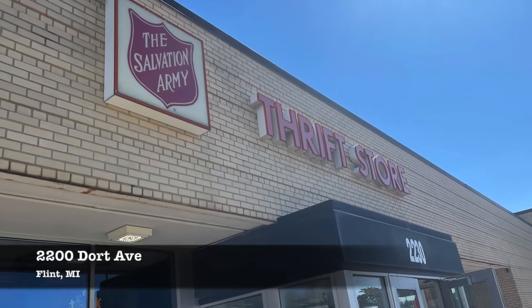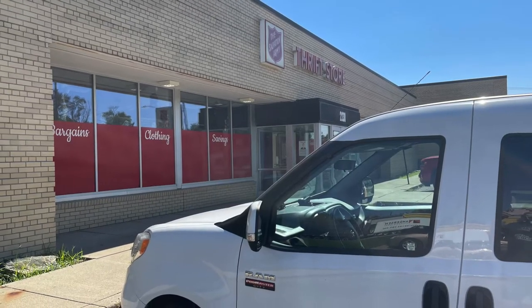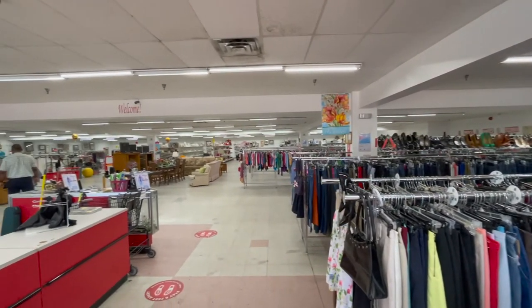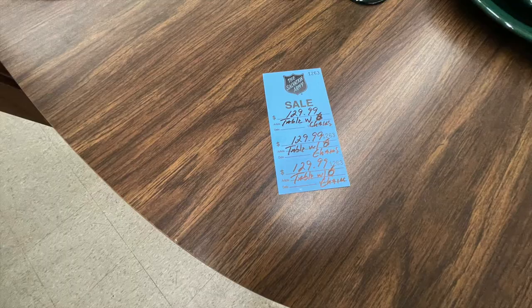Our first stop was a Salvation Army thrift store on Dort Avenue in Flint. It was a very large, clean, and well-organized store. I first went to the furniture section, which was a little bit small, but prices were reasonable.